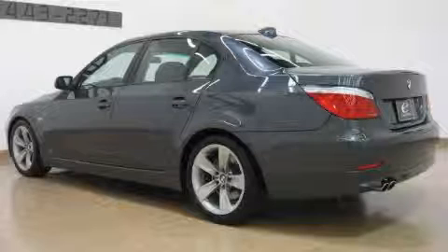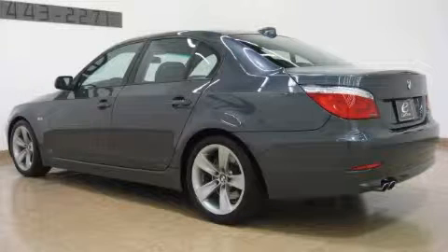This BMW has had only one owner and it qualifies for the Carfax buyback guarantee. Contact us today and schedule your opportunity to see this car in person.